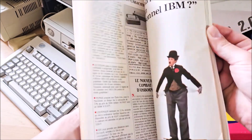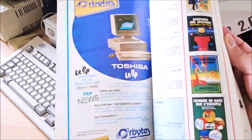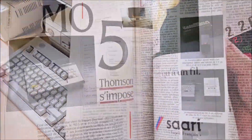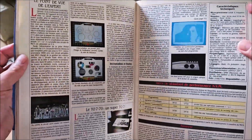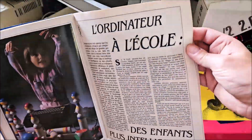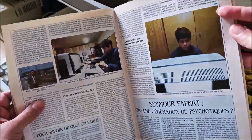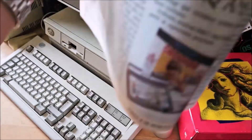Here's the May 1984 issue, which covers the release of Thomson's new MO5 and TO770. The article is enthusiastic about the machines' capabilities for such a low price and portrays them as great competitors for the Spectrum and C64. And indeed, in France, they were. There's another article dedicated to their use in schools.